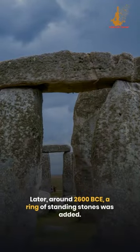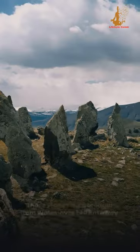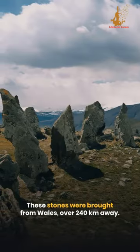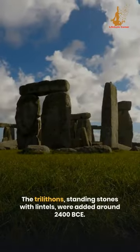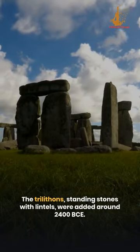Later, around 2600 BCE, a ring of standing stones was added. These stones were brought from Wales, over 240 kilometers away. The trilithons, standing stones with lintels, were added around 2400 BCE.